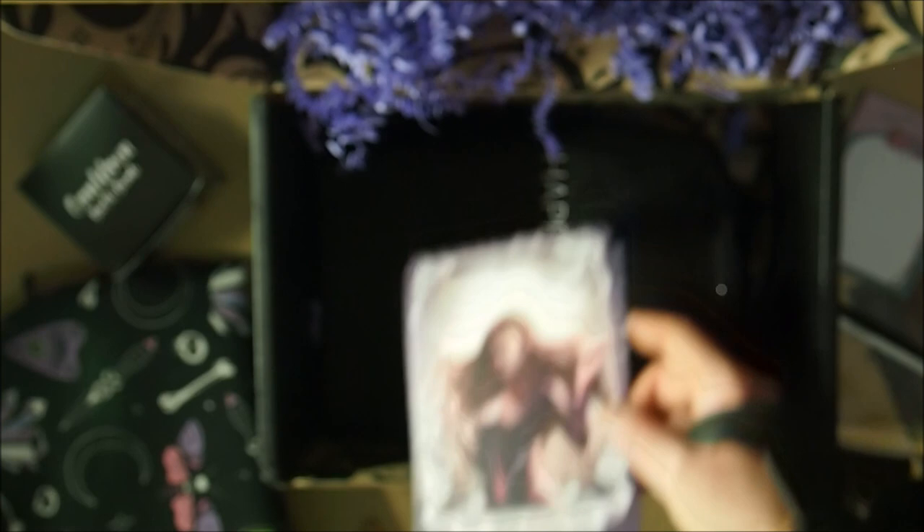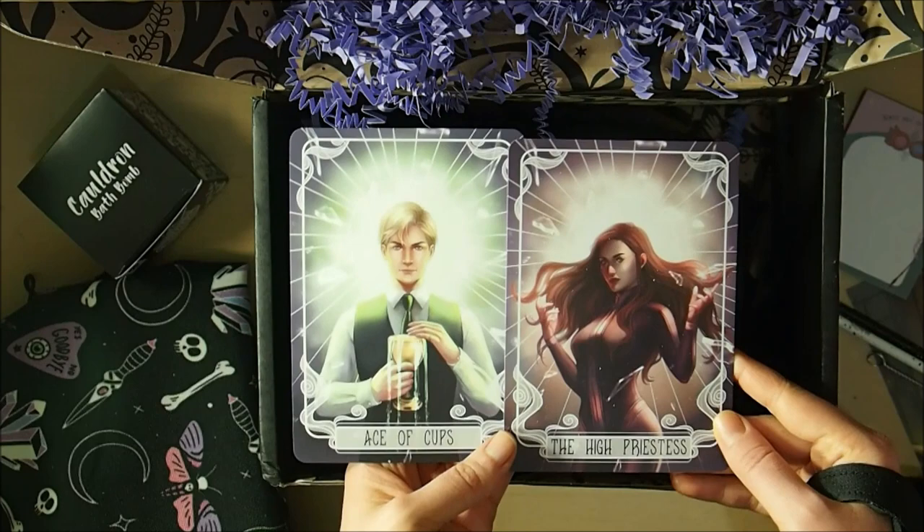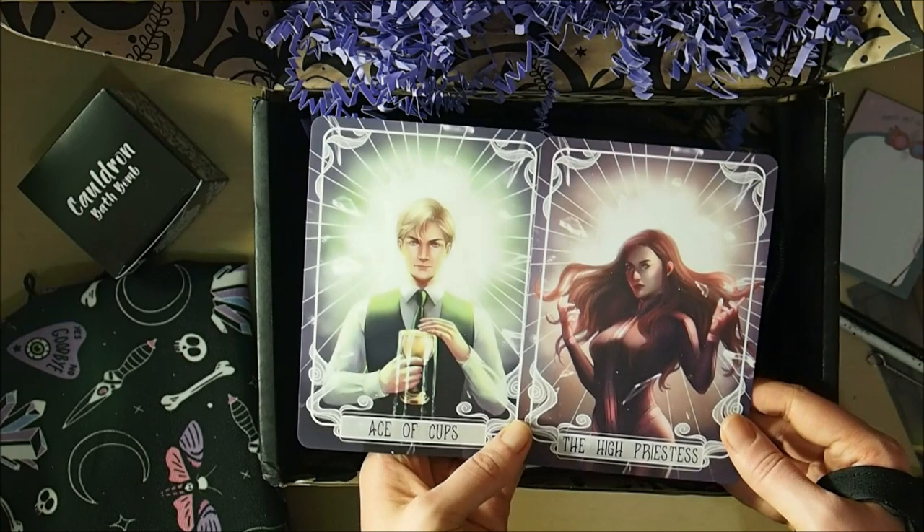Lastly we have our two tarot cards for this month — the Ace of Cups and the High Priestess. From what I know these are from the Shadow Me series. I haven't actually read them yet but I own all the books so far. I really love the artwork they do on these tarot cards even though I don't own them all.